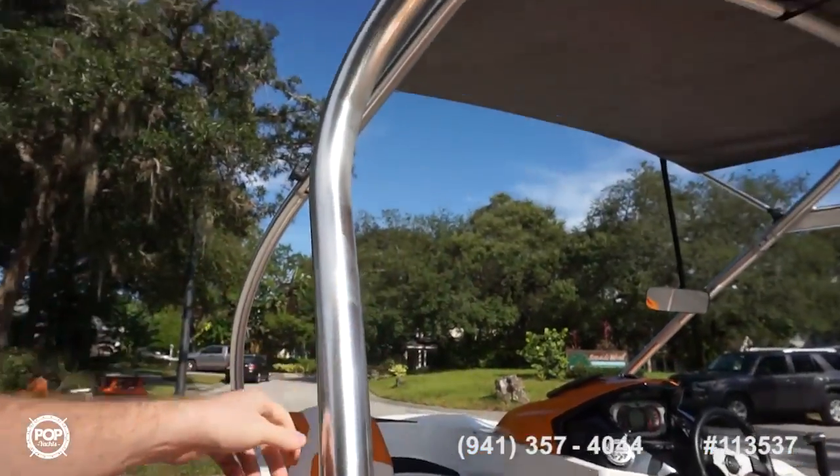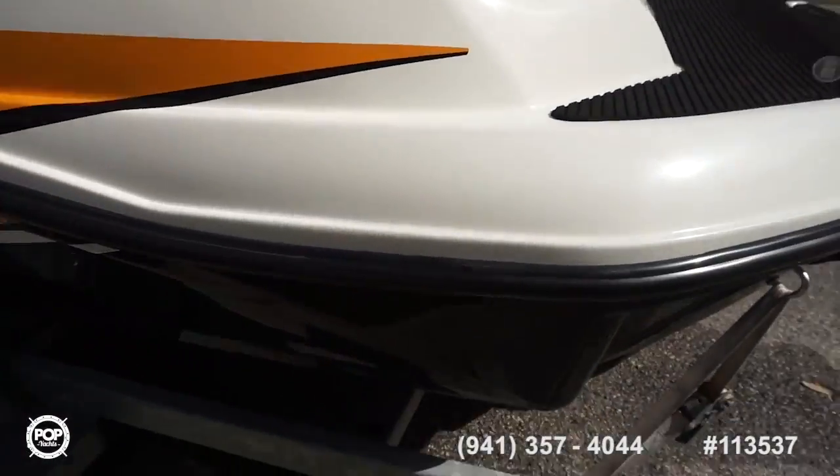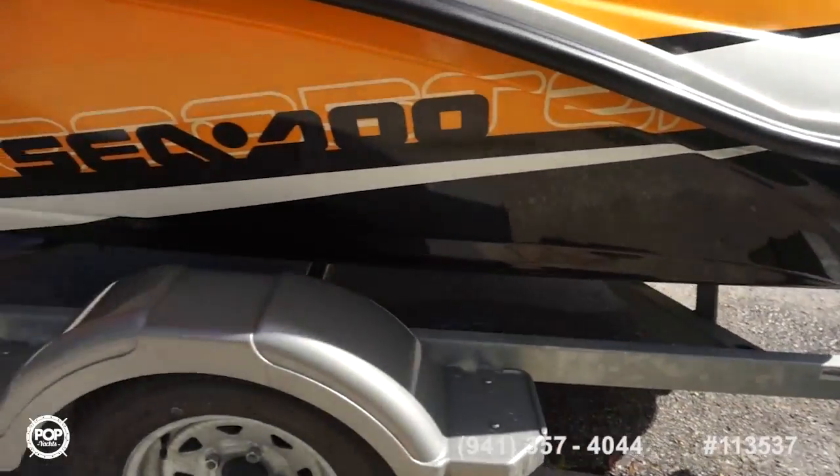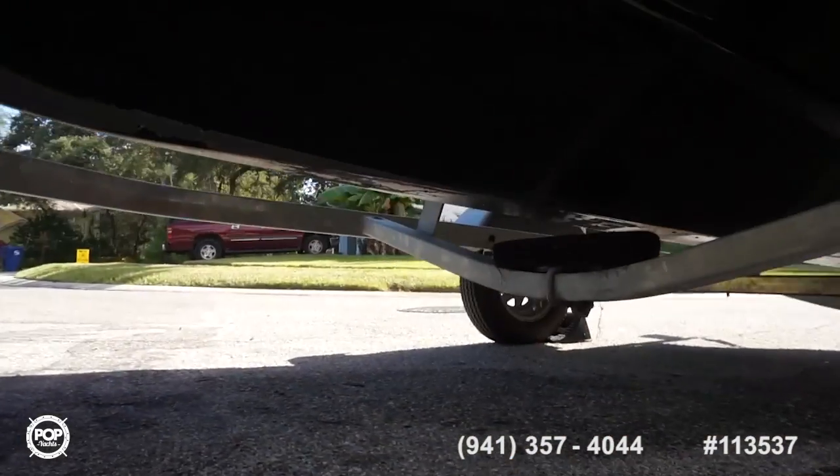Wakeboard tower comes down really easily with a couple of allen screws — you can see those there. No damage to note anywhere along the gel coat. Do a slow pan all the way around. Keel looks all good as well.